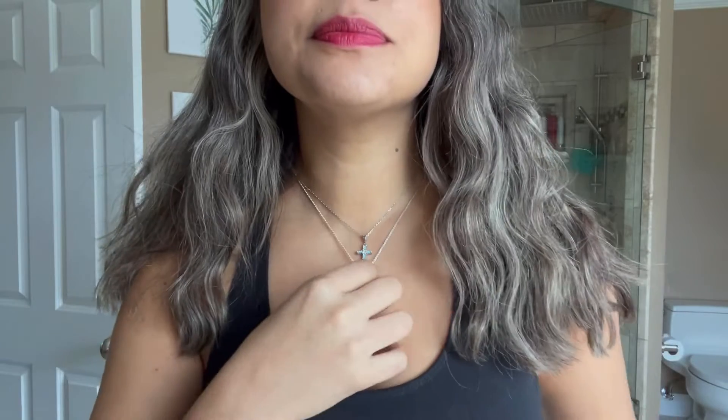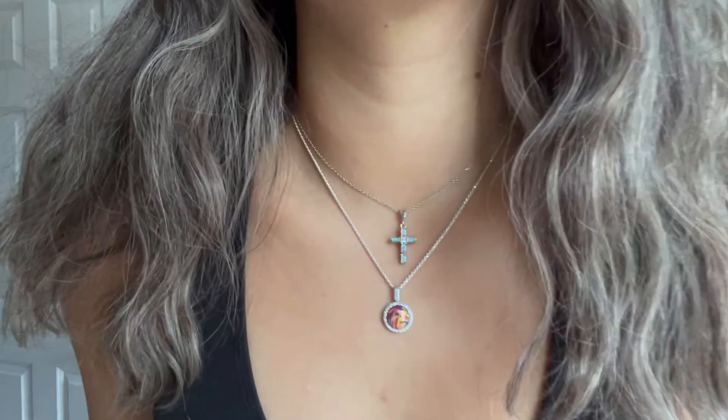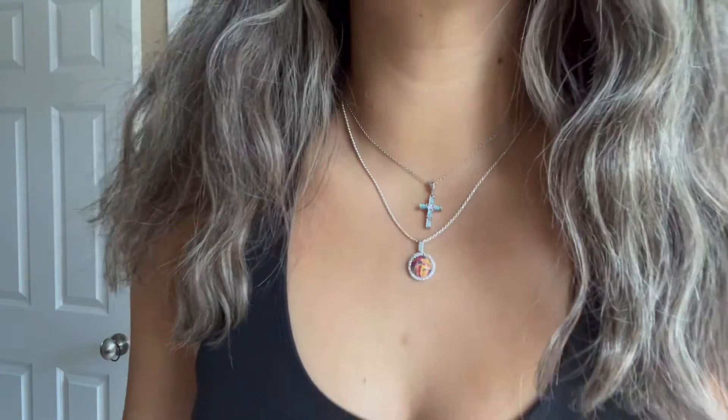This gorgeous opal necklace is going to be either a perfect gift for a family member or friend, or it'd be a beautiful piece to add to your own personal collection. I highly suggest it, and it's something that I wear every single day.